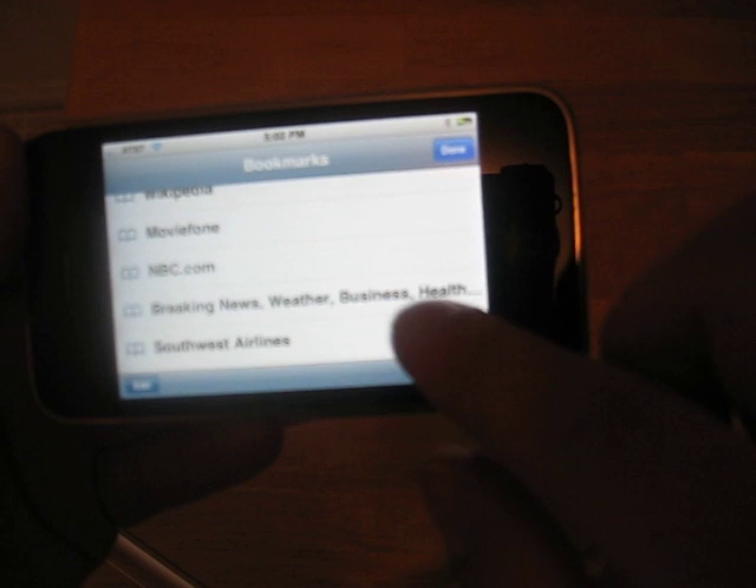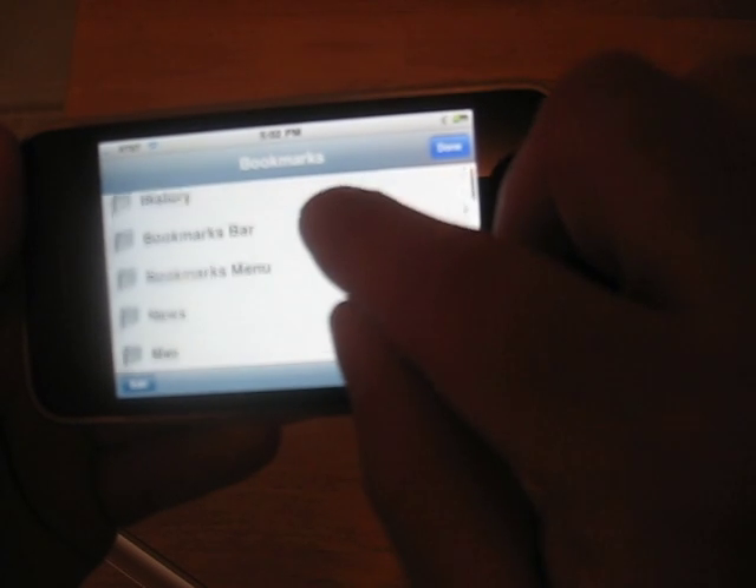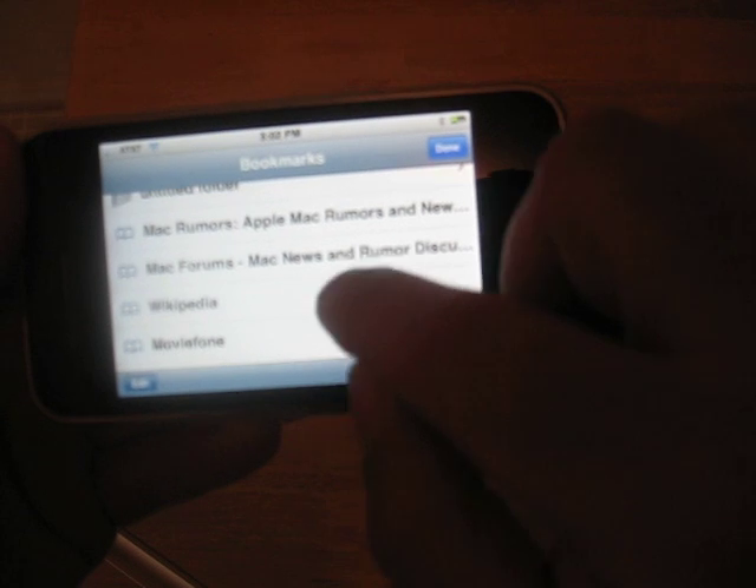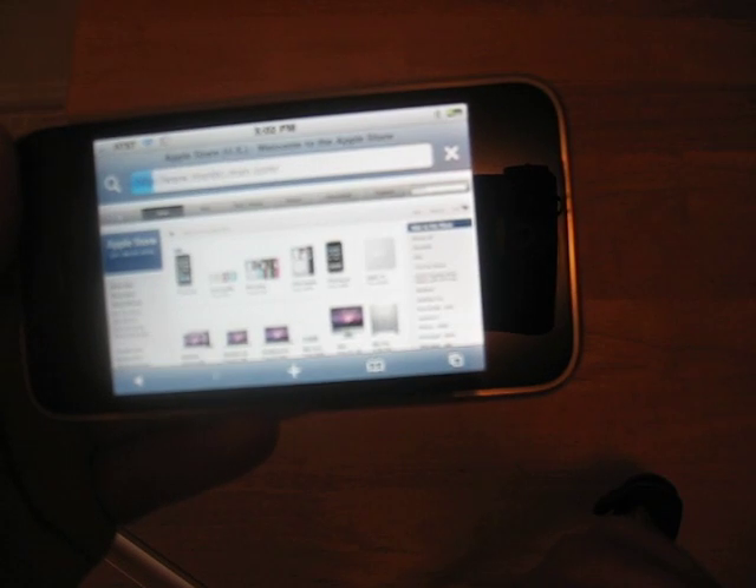Heavy internet user. Bookmarks are really great — they give you some bookmarks to start out with, but you'll definitely want to add your own bookmarks with the iPhone. It just makes navigation faster.